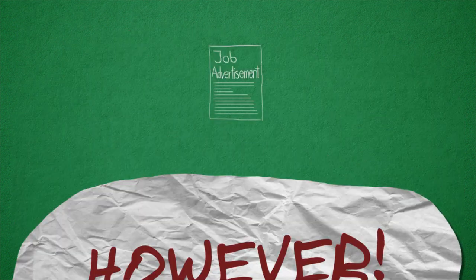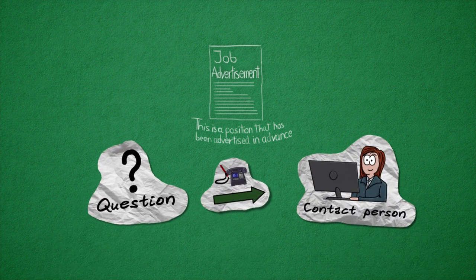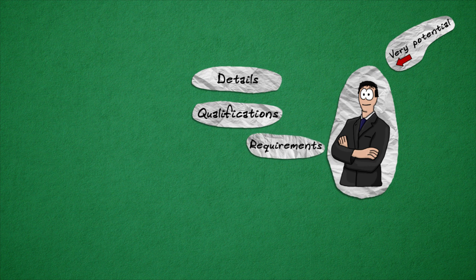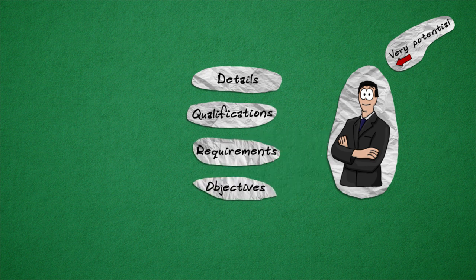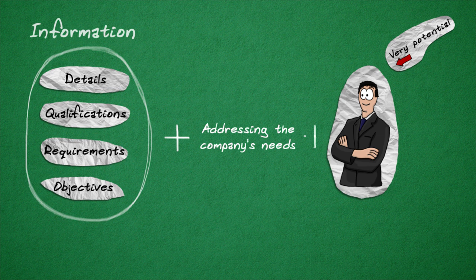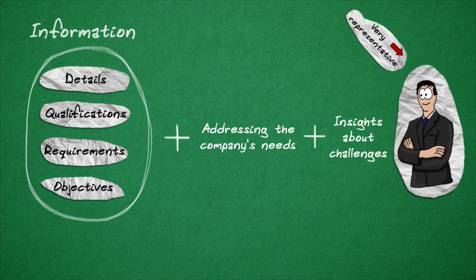However, when a position has been advertised in advance, only call the contact person if you have a question that has not already been addressed in the job announcement or can easily be found through researching the answer. When speaking with a potential employer, you will want to note the specific details regarding the qualifications the job requires and the main objective of the position. Having this information will make it easier for you to address the needs of the company in your application. Likewise, speaking with a company representative might reveal insights about particular challenges to which you can address possible solutions for in your application.